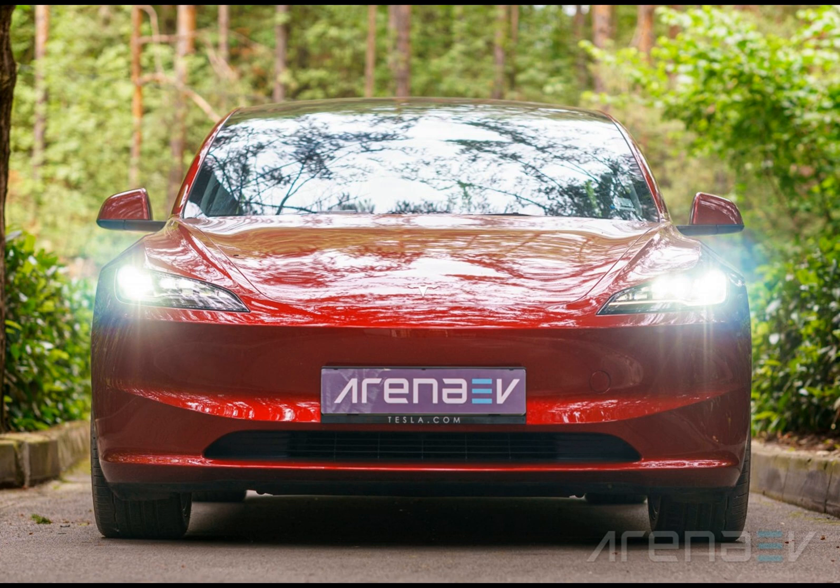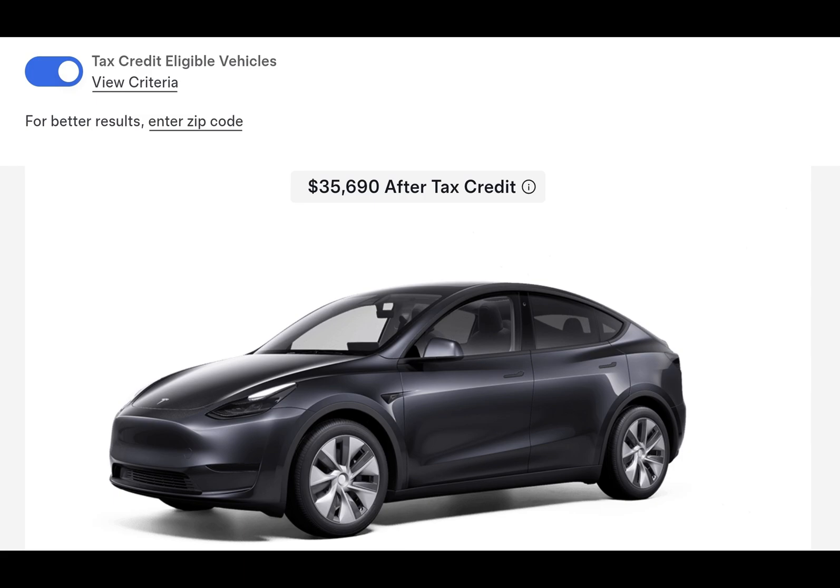You see, under the latest regulations, not all Tesla models are created equal when it comes to these incentives. Some trims qualify for the full $7,500 tax credit, while others don't make the cut. To address this issue, Tesla has cleverly categorized its inventory based on battery sourcing.